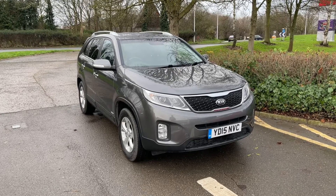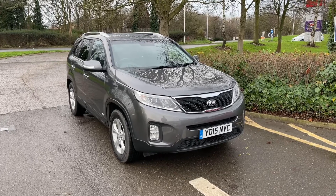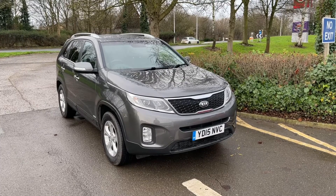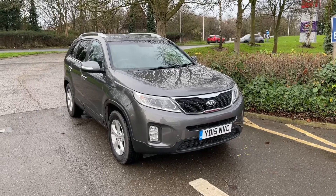Hello and welcome to Smith Hyundai in Peterborough. You join us here with our 2015 Kia Sorento KX2. This car comes with a full service history and the balance of the Kia seven-year warranty, and being a KX2, it comes with a full leather interior, heated front seats and sat-nav. Let's take a look.